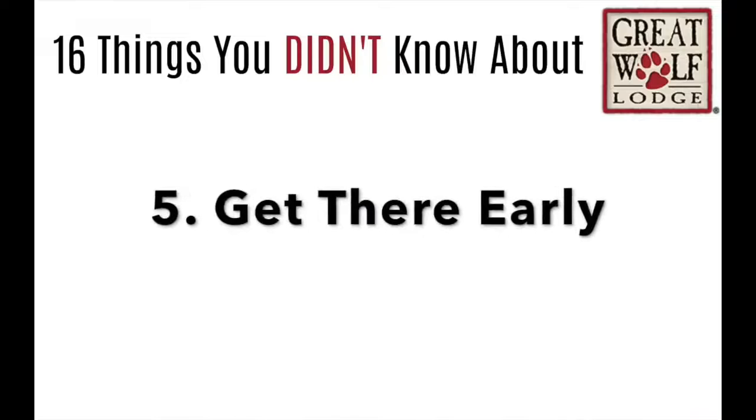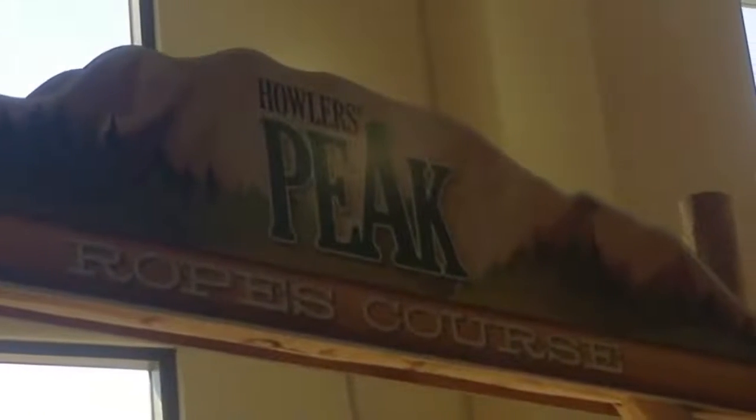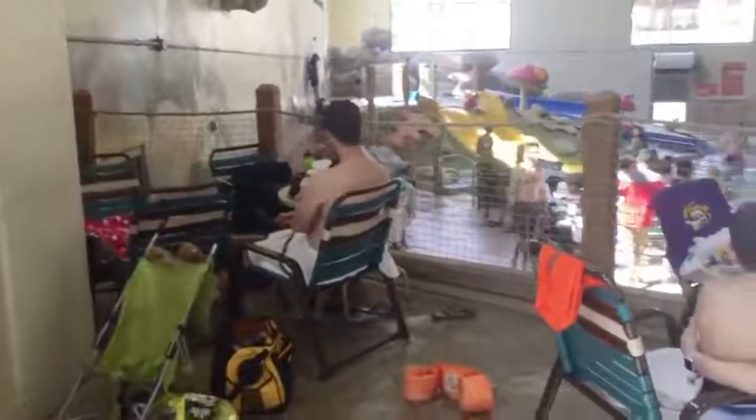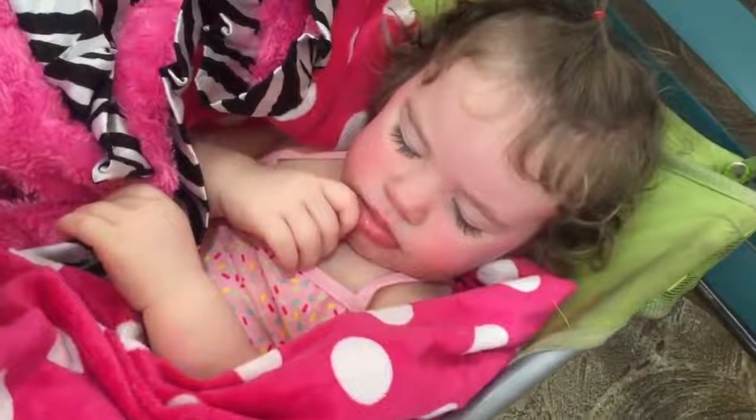Number 5: get there early to the water park. I stood in line about 20 minutes before the doors opened, and this is my favorite place to go — it's up on top, kind of by the ropes course, where you can overlook everything. So my kids can go play, my baby can sleep. It's just a little secluded area.